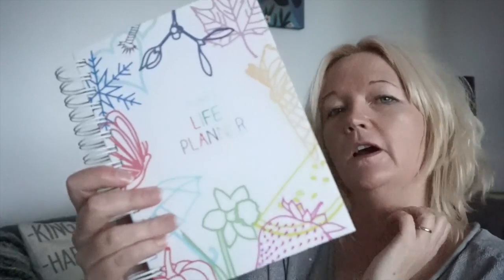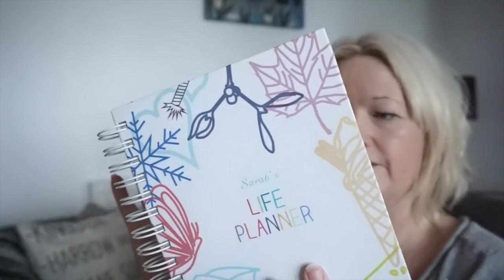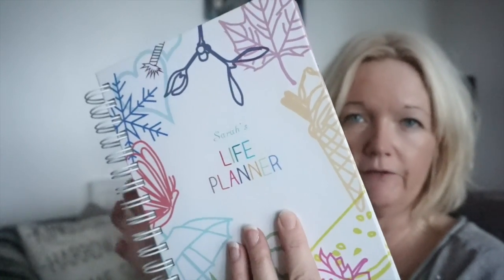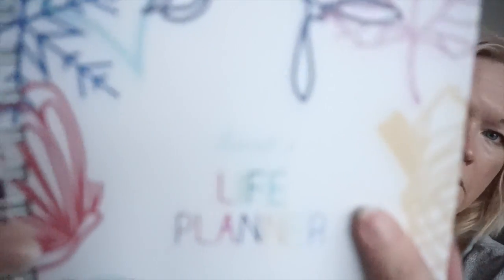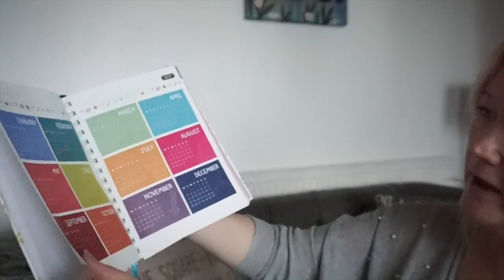From the outside you can order any cover you want. They've got loads of choices of covers, but you can also personalise it yourself — you can add your own cover, you can have photographs, it's fantastic. Everything is personalisable. I've got my name on there, and from page one you can personalise everything. I've got a little saying on there too.